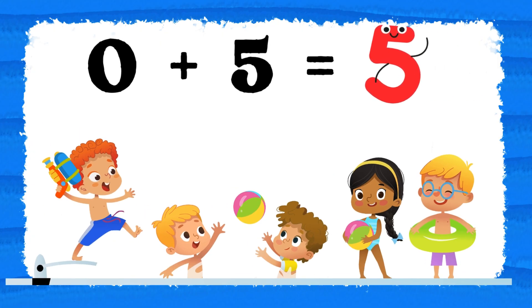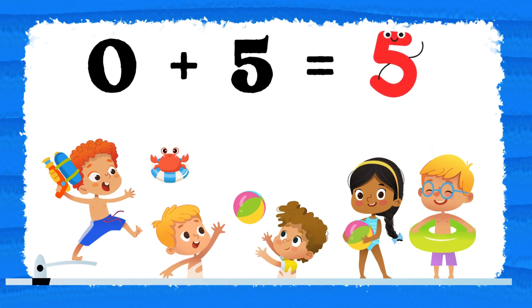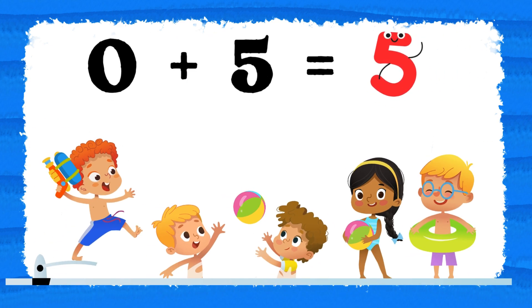Our last number pair is zero plus five. Zero plus five equals five. Let's count the kids playing by the pool. One, two, three, four, five. Zero plus five equals five.